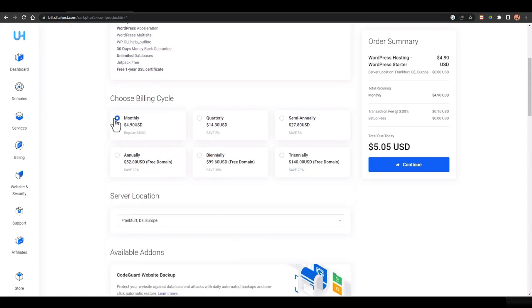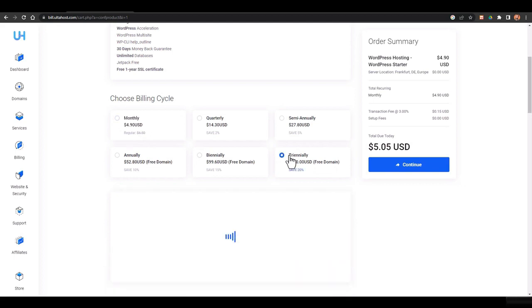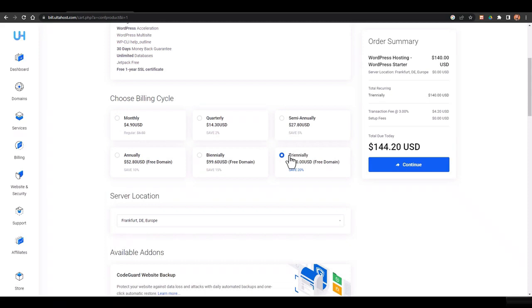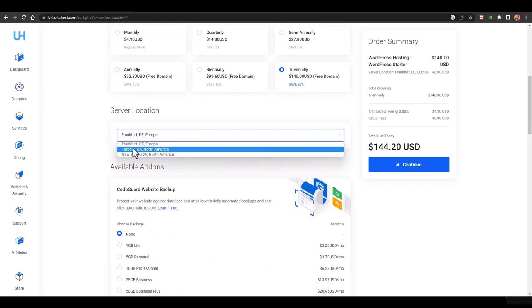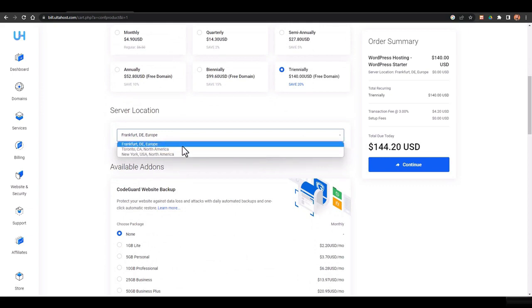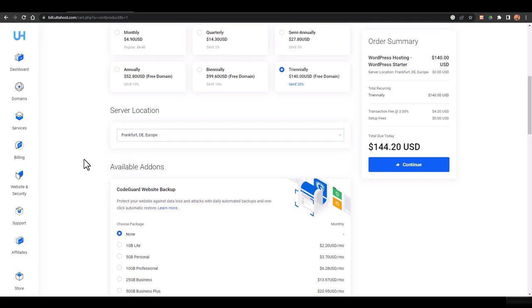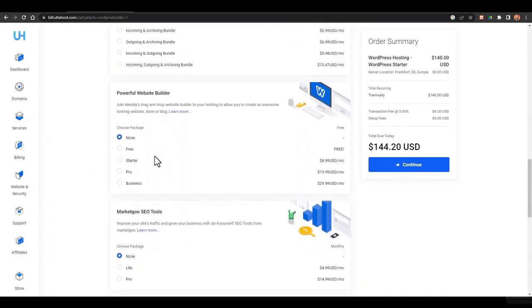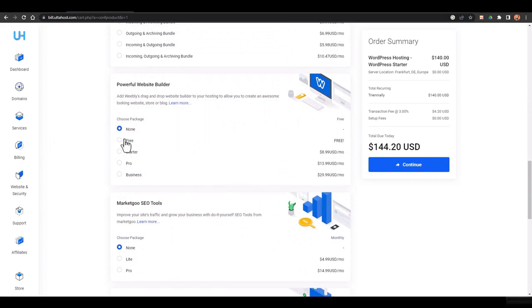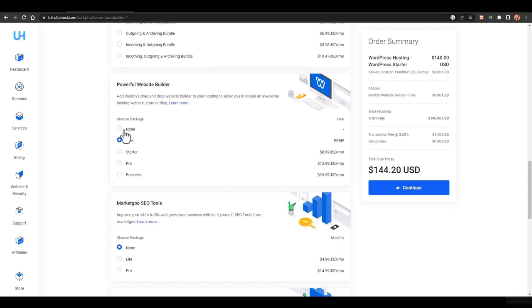If you just want to test things out you can go with the monthly plan, but to save money I'd recommend the tri-annual plan since this will be your long-term business. Then you need to select a server location — you have three choices: New York, Toronto, and Frankfurt in Europe. Select whichever is nearest to you. You can also add optional add-ons or a website builder if you want.